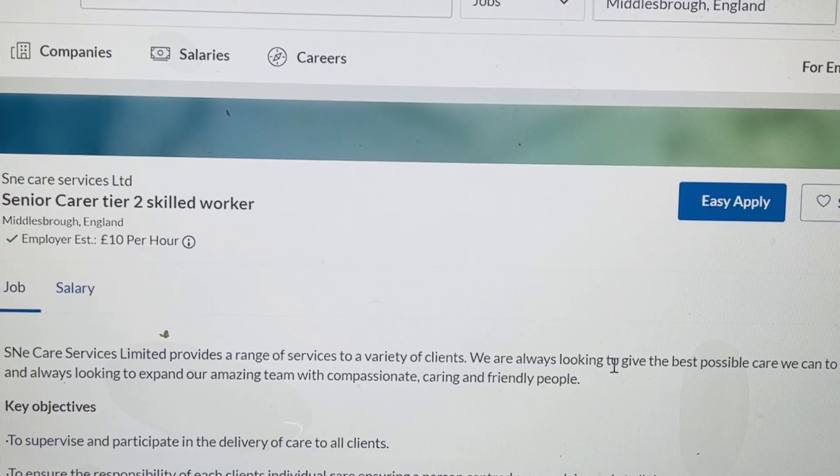Hello and welcome back to my channel. If you're looking to move to the UK with a Tier 2 visa sponsored job, go ahead and apply for this job. This particular company is currently recruiting senior carers and offering Tier 2 visa sponsorship. The name of the company is Sneks Service Limited.